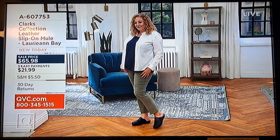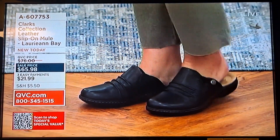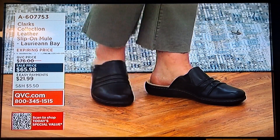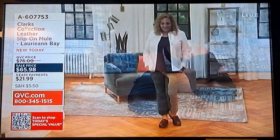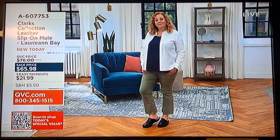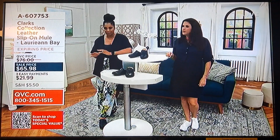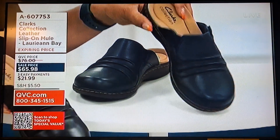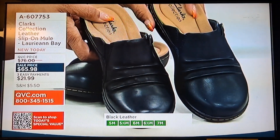We have a mule in the show — this is your leather slip-on mule called Lori Ann Bay, brand new today. It's on an expiring price of $65.98, three easy payments of $21.99. That price is going up at the end of the day today. It comes in medium and wide widths, sizes 5 through 11. Item number 8607753. Only two colors — navy and black.